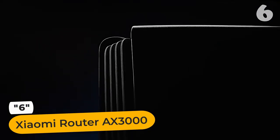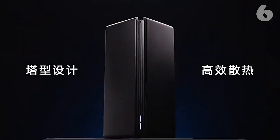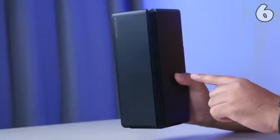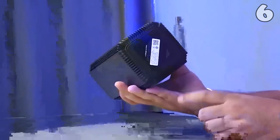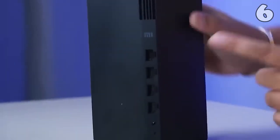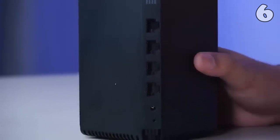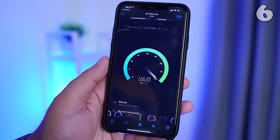Introducing the Xiaomi Router AX3000. Experience seamless connectivity with this cutting-edge router. Enjoy wired speed and reliability throughout your home by connecting your favorite device to the Gigabit Ethernet port. The AX3000 range extender is compatible with all Wi-Fi enabled devices and routers, allowing you to expand Wi-Fi coverage to hard-to-reach areas. Find the best Wi-Fi connection spot with the intelligent signal indicator.